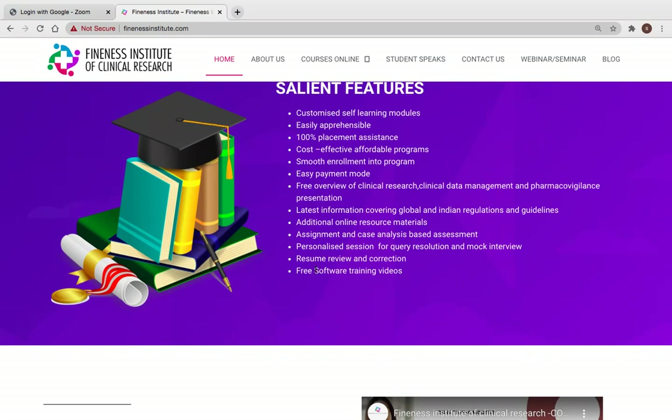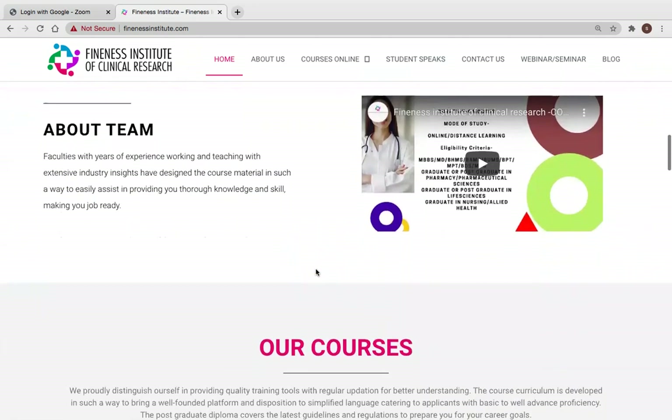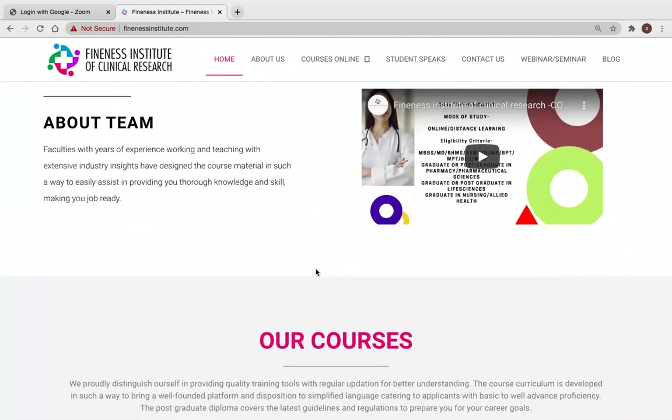Software training videos will be shared so you get an idea of how to use the relevant software. Our team of teachers has extensive industry as well as teaching experience, giving you good insight into what is required in the field.